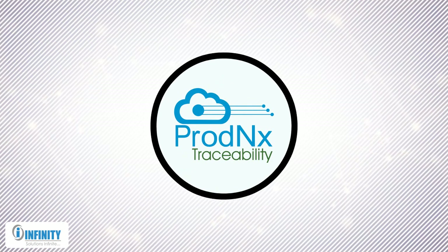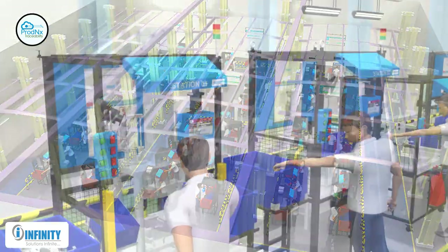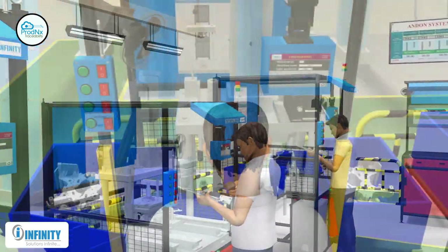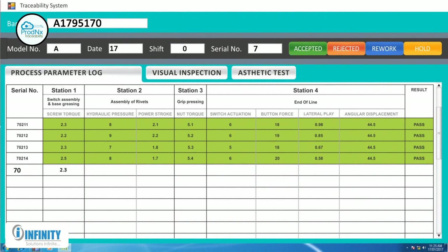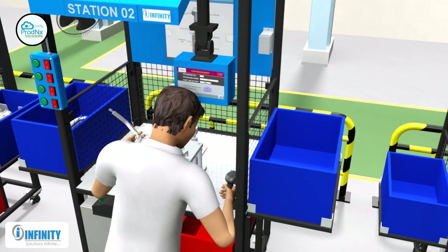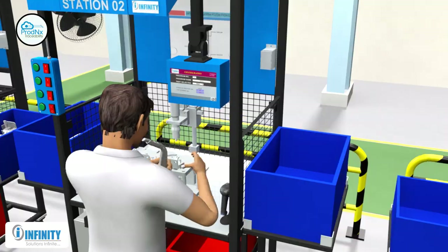Prod NX Traceability. With this module, each component can be traced for any manufacturing defect at any stage to ensure quality. At the very beginning of the manufacturing cycle, a barcode is assigned to each part and station parameters are logged corresponding to each serial number. Based on Poka-Yoke logic, this system ensures that a part is accepted at the next station only if the previous station operation is completed flawlessly.